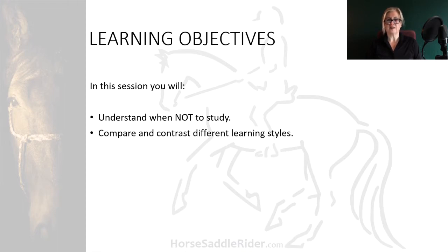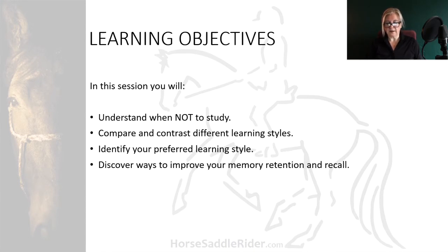compare and contrast different learning styles, identify your preferred learning style, and discover ways to improve your memory retention and recall.